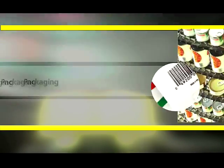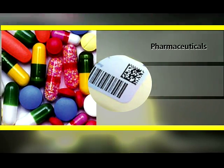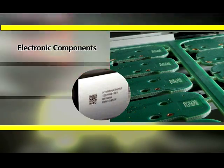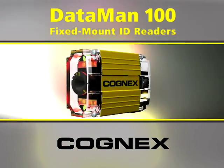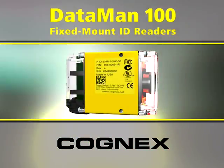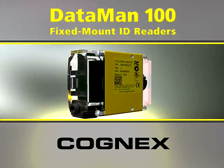The Dataman revolution continues, bringing high-performance ID reading to places you never could before. No matter what kind of part you're reading, no matter what your industry, no matter what the marking method, you can read it and track it with the Dataman 100 from Cognex, the world's smallest high-performance ID reader.